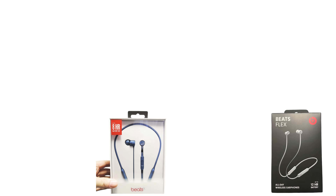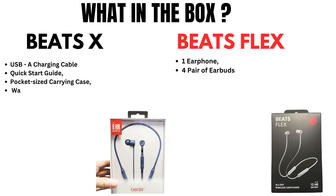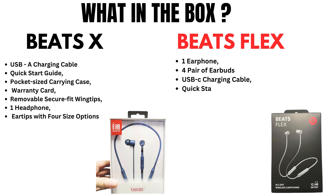First we discuss what's in the box. BeatsX comes with a USB-A charging cable, quick start guide, pocket-size carrying case, warranty card, removable secure fit wingtips, one headphone, and ear tips with four size options.